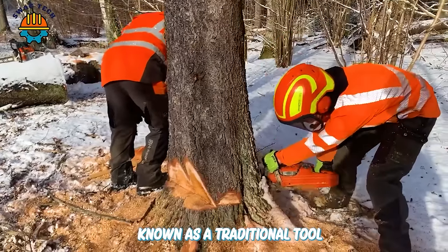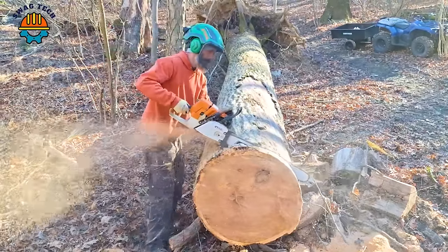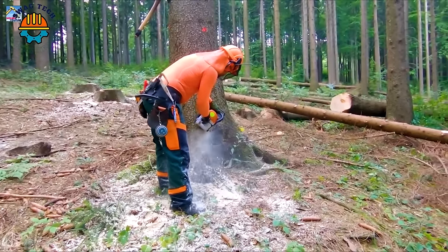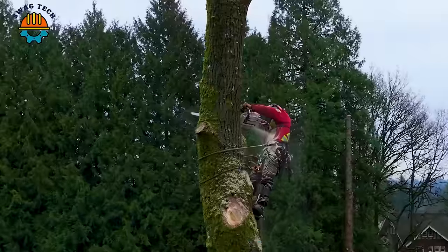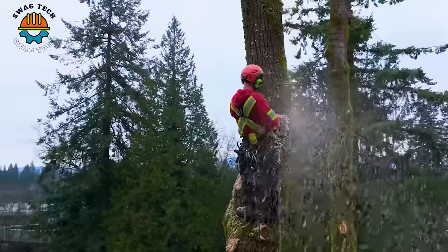Known as a traditional tool, the compact chainsaw is still extremely effective in cutting wood as needed. With a simple, easy-to-use design, the handheld wood saw still maintains its position thanks to its flexibility and convenience.